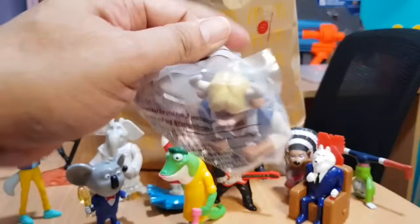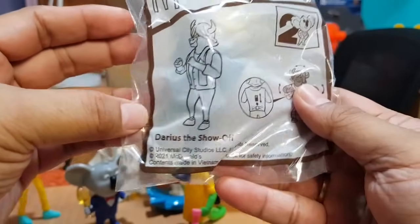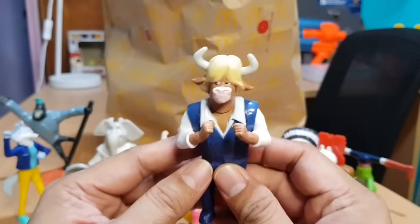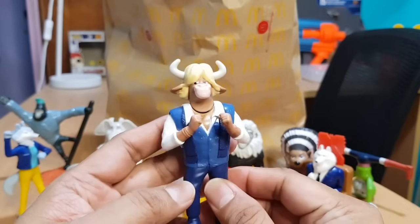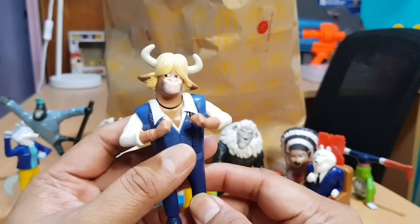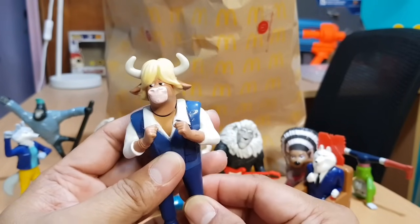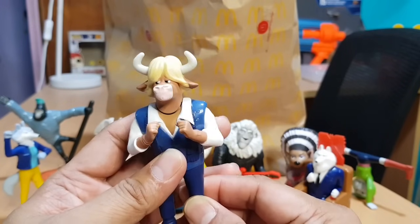Let's get another one — this time it's Dar Used to Show Off. I think he's a cow. He looks cool — let's see what he can do. So he does that thing — I don't know what that is, but he's dancing and trying to be cool.